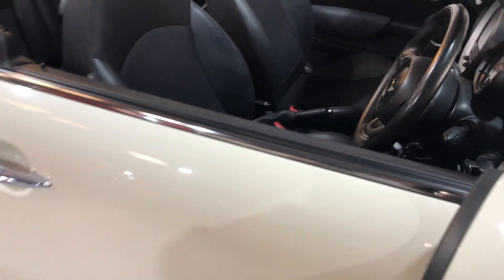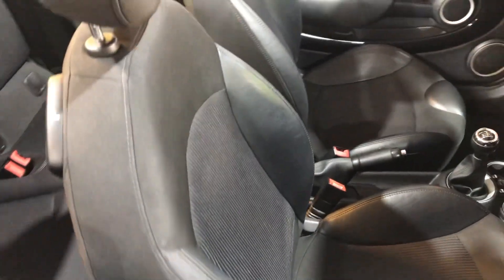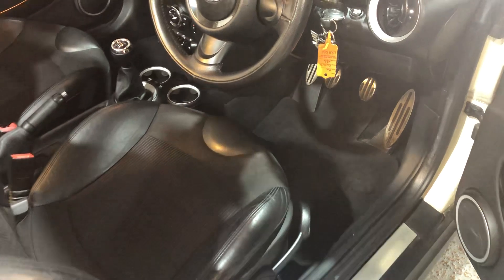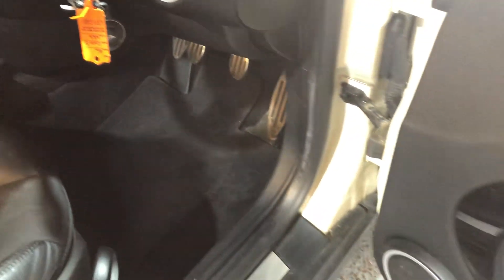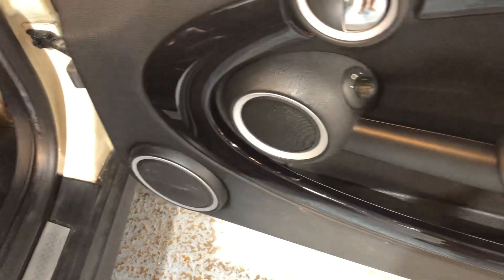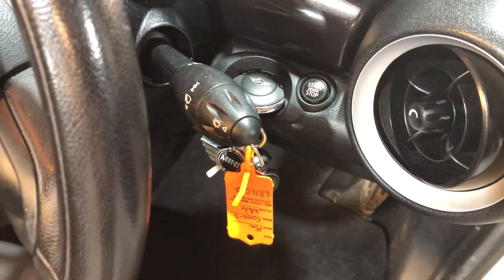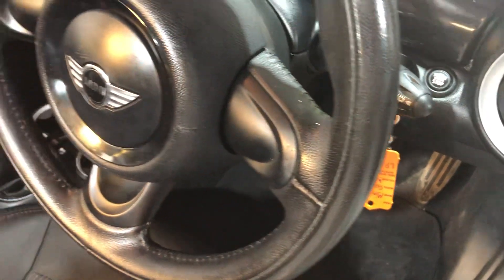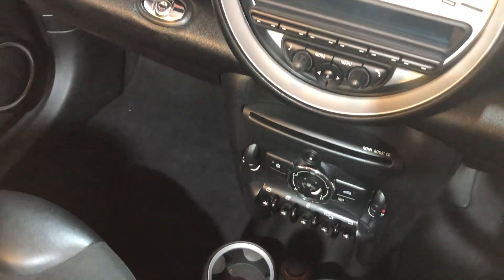Looking inside the vehicle, the seats are half leather and cloth. The vehicle comes with two keys. On the door card we can see it's in great condition, there's no damage. Electric mirrors, there's the stop-start button. Radio, CD player, air conditioning.